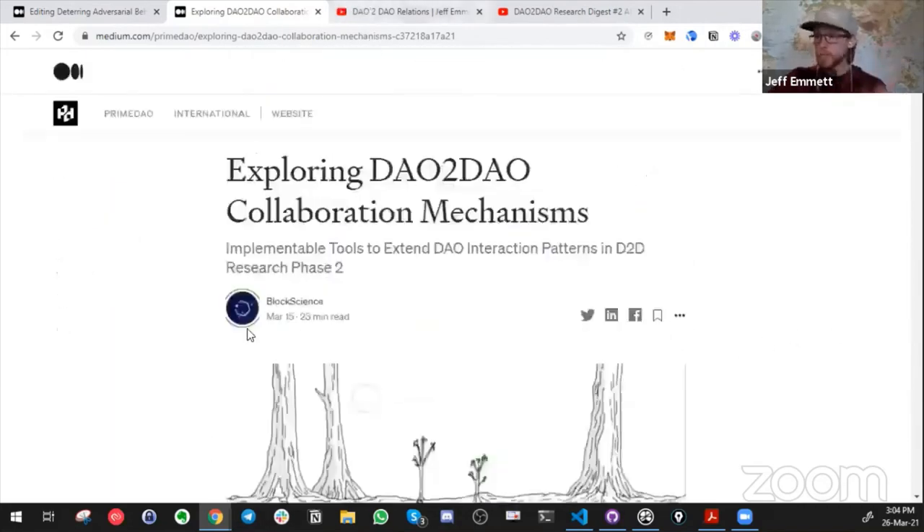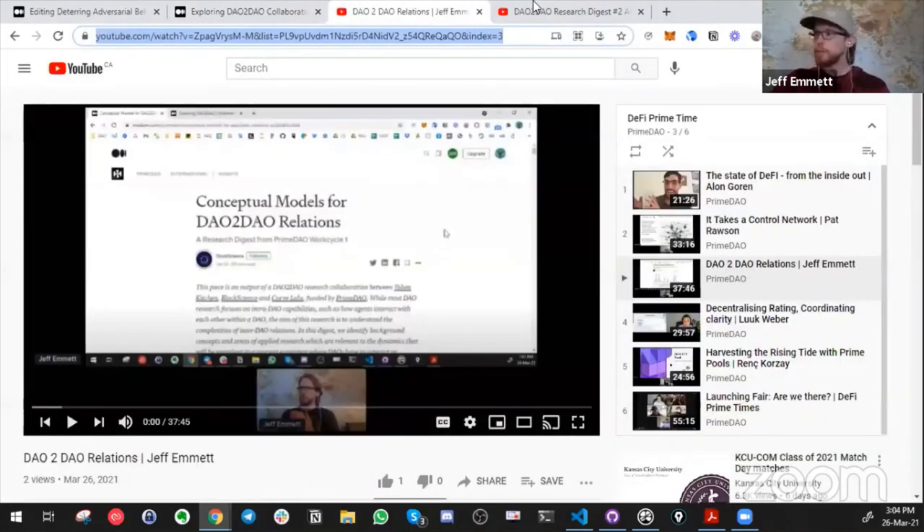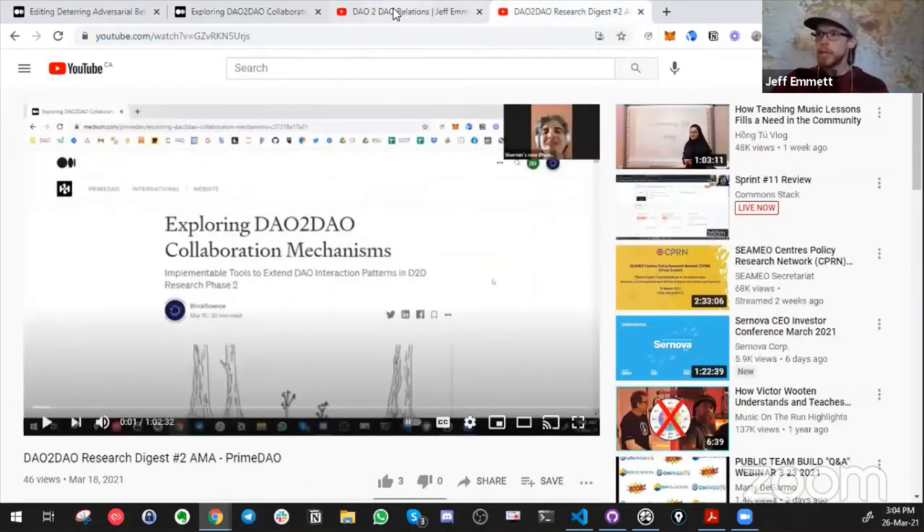I did a brief presentation on that at DeFi Prime yesterday and also did an AMA with the Prime DAO community. We'll drop links to those below — please feel free to check out the latest research from this sprint.